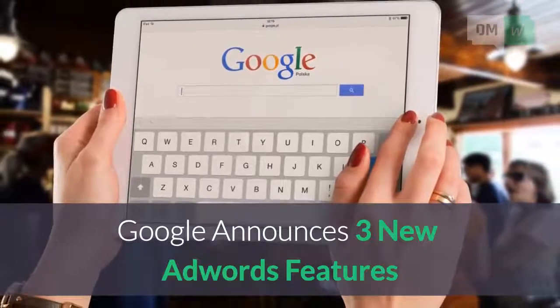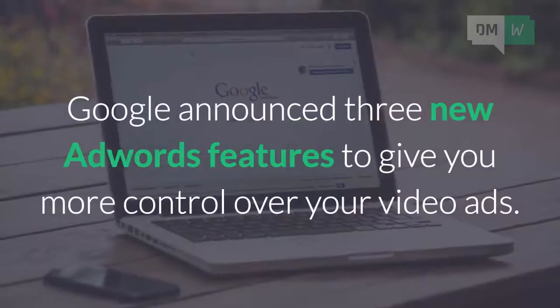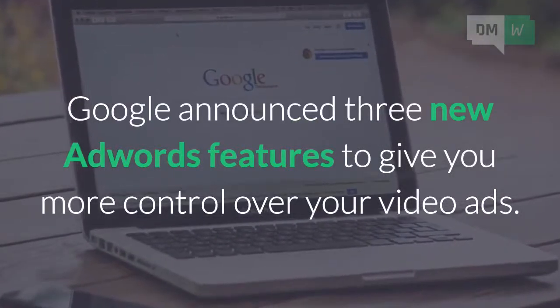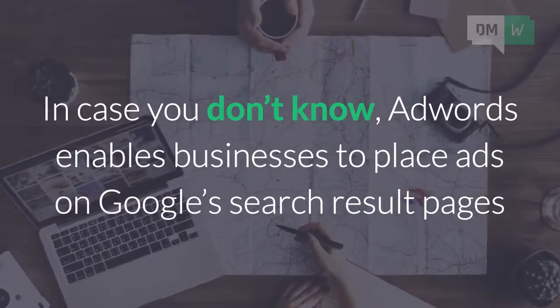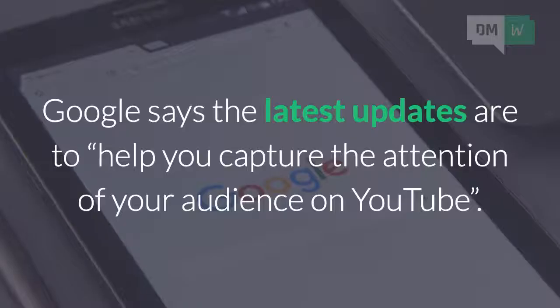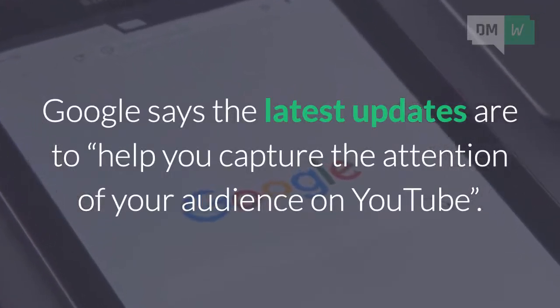Google announces 3 new AdWords features. In breaking SEO news this week, Google announced 3 new AdWords features to give you more control over your video ads. AdWords enables businesses to place ads on Google search result pages and its extended advertising network, including YouTube. Google says the latest updates are to help you capture the attention of your audience on YouTube.